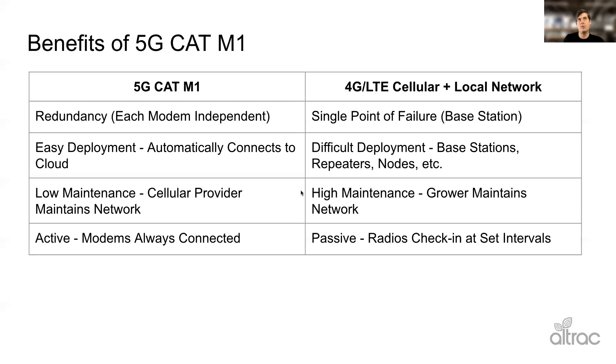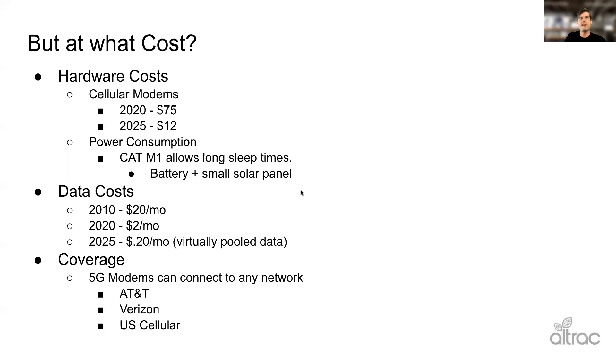This is something Alltrack is rolling out — we don't have it today, but as CAT M1 is more widely deployed, this is going to become a standard feature in our offering. As for objections, one big concern is cost. Five years ago it was definitely too expensive to put a modem in every single device. Even today, modems cost around $75, which is pretty expensive compared to radios at maybe $8 to $10.